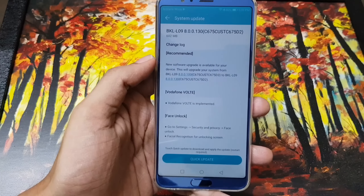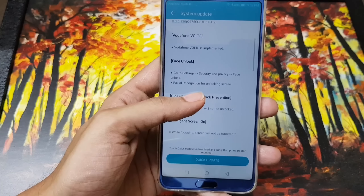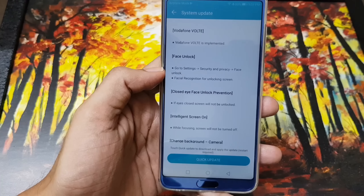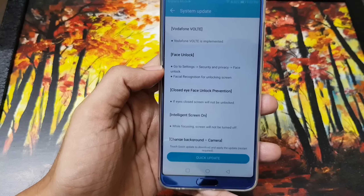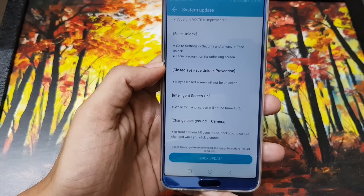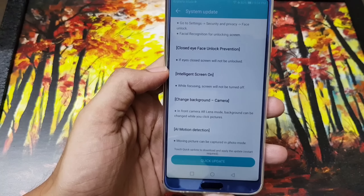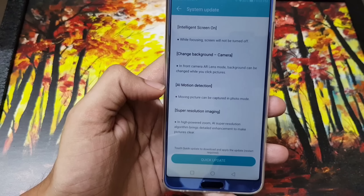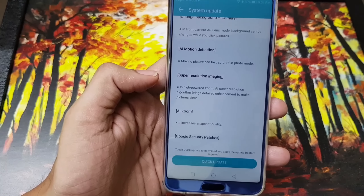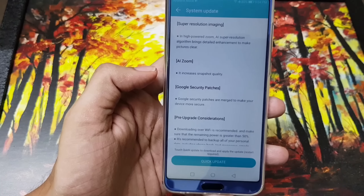This new update is 602 MB. The changelog says they've added VoLTE support for Vodafone, which is great. Also added is face unlock — I was really waiting for that on the Honor V10. They've added close-eye face unlock prevention, intelligent screen-on using the front camera, improved front camera background, AI motion for the camera, increased resolution, AI zoom enhancement, and Google security patches.